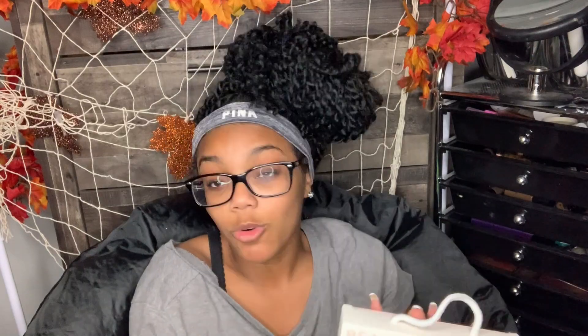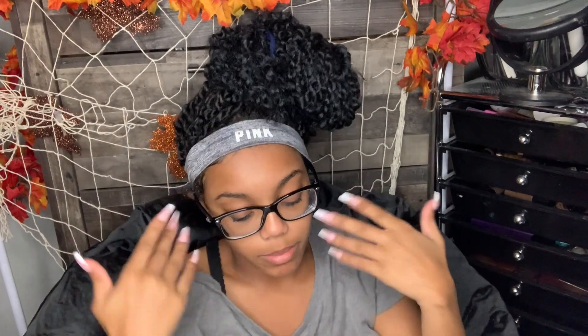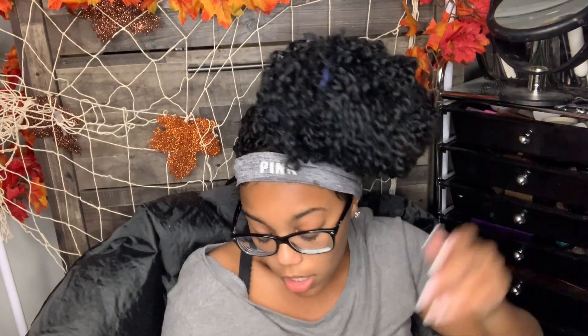I got this Real Simple terry plush headband - it's supposed to keep your hair off your face while you clean, put makeup on, or take a bath. It was only $3.99. I thought this would be useful because I have one specific headband I use when my face is clean. I think it's going to be useful; I needed it when I filmed my skincare routine.